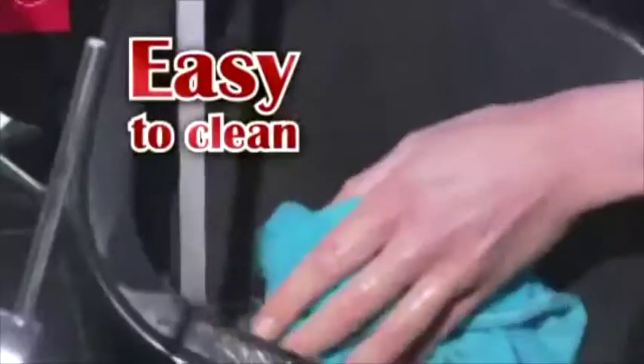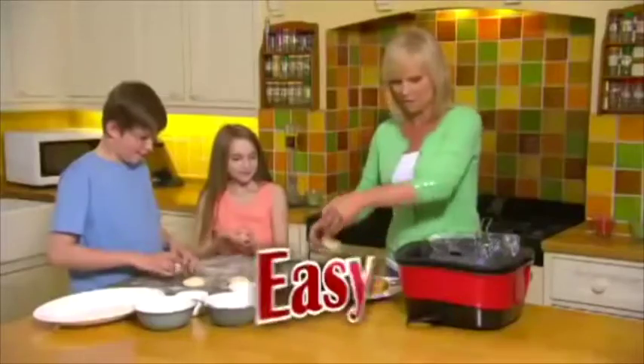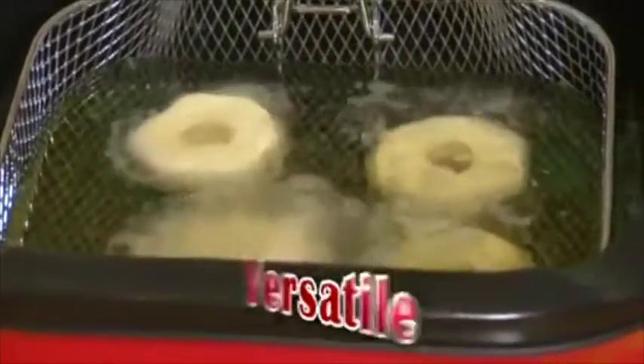Clean up is as easy as a quick wipe, and you're done. You'll just love the fun, ease, and versatility of cooking with JML.